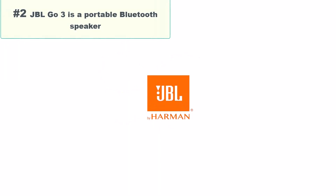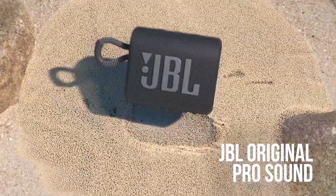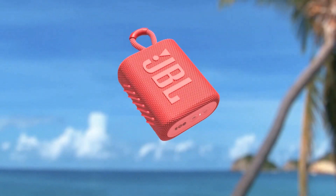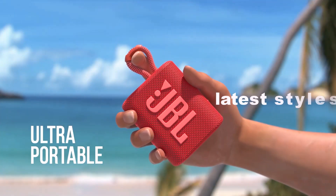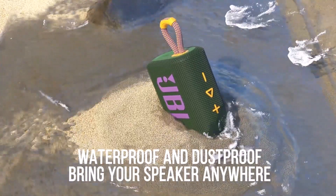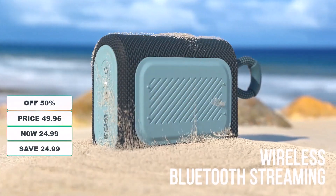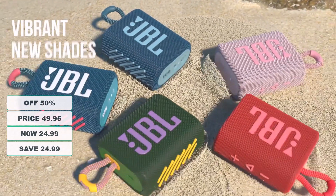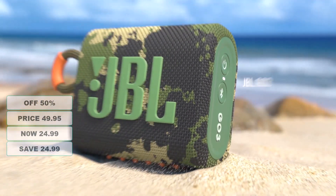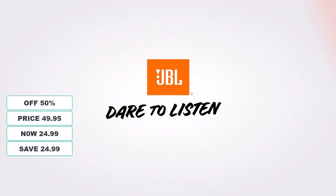Number 2: The JBL Go 3 is a portable Bluetooth speaker produced by JBL. Known for its compact size and portability, the JBL Go 3's ultra-portable design goes great with the latest styles, and its design makes it look as great as it sounds. You can wirelessly stream music from your phone, tablet, or any other Bluetooth-enabled device. At 50% discount from its original $49.95, it's on sale for $24.99 — saving you $24.99.